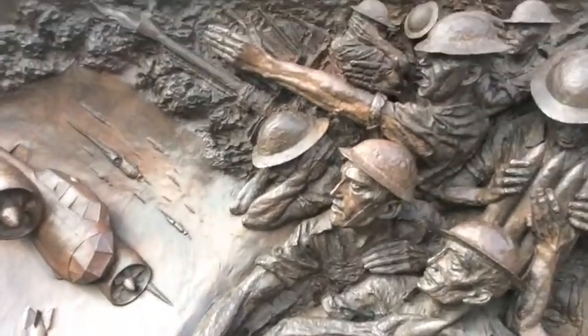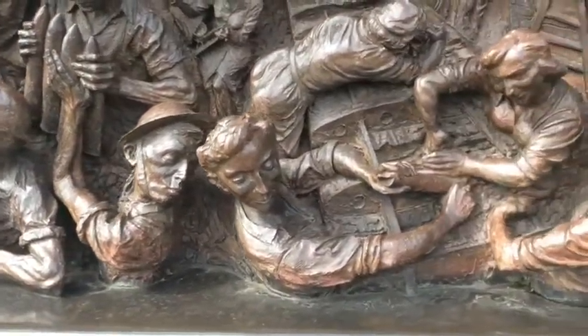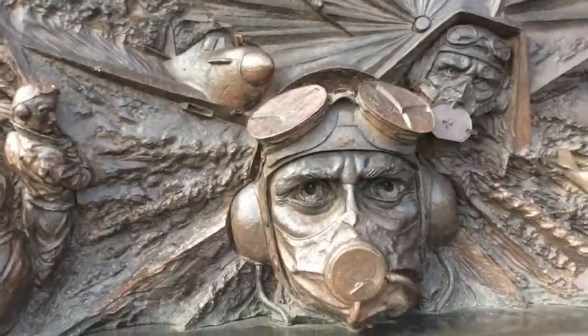This memorial is a really modern thing. It depicts in sculpture the incredible turmoil that people had in July to September 1940, when they had to cope with the onslaught of German planes attacking us.